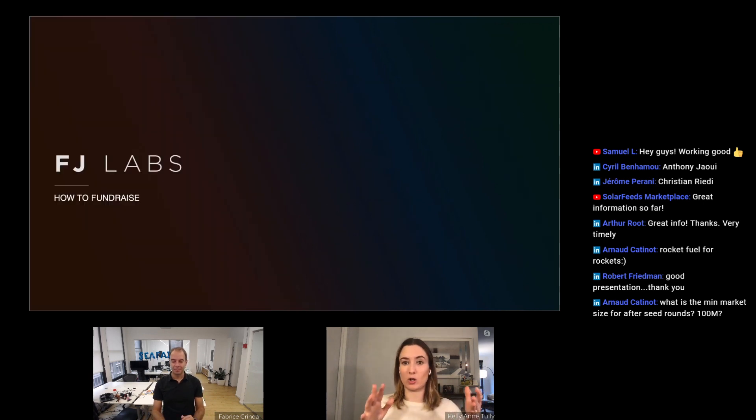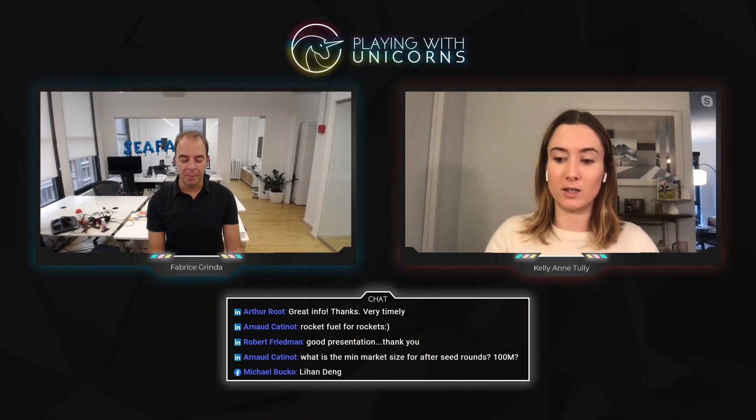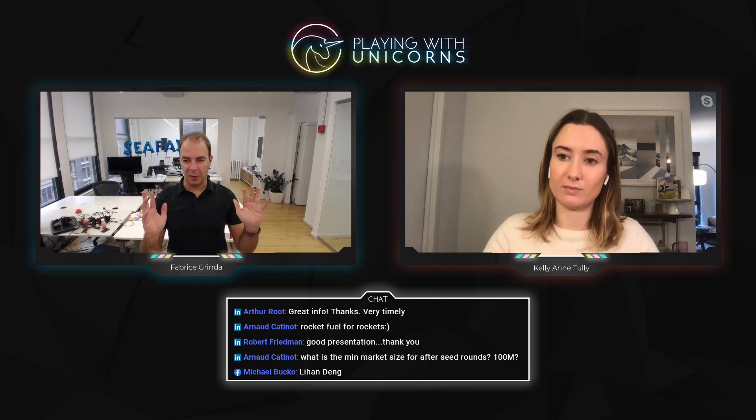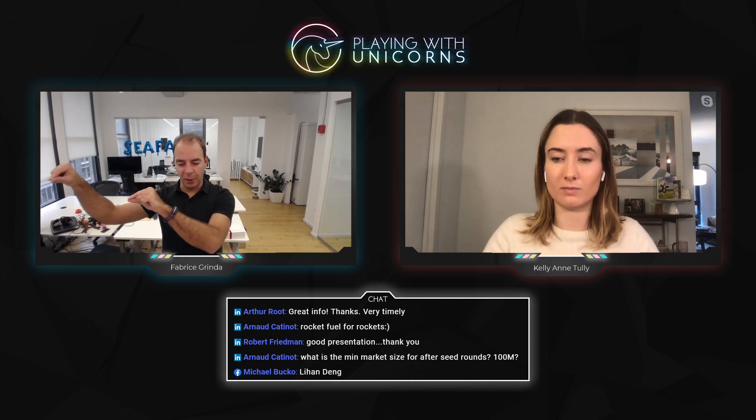That's the structure of a standard seed Series A deck. It's a personal decision — work with your team and co-founders on the exact order. But all the content we covered should be in the deck somewhere. I like this flow and would suggest starting with team, then problem, then market size. The first four or five slides I would keep exactly as described. It's okay to rearrange some elements, but all these elements need to be there and flow nicely.